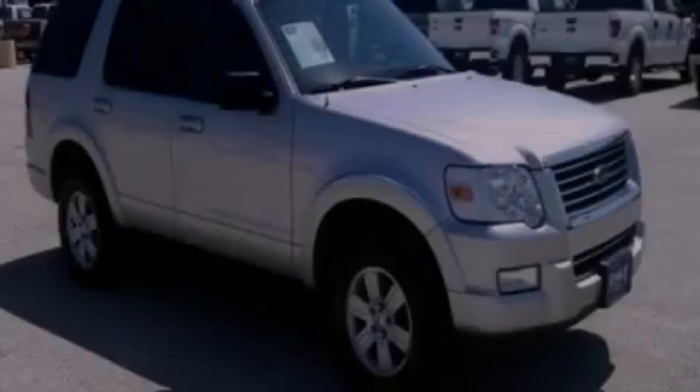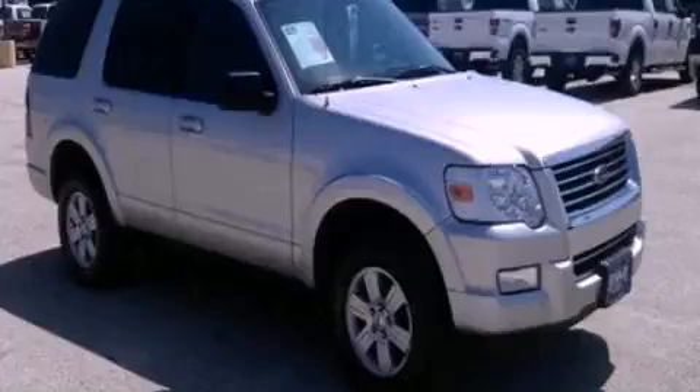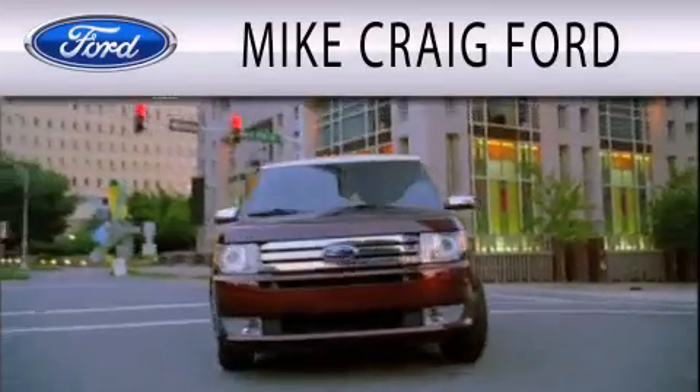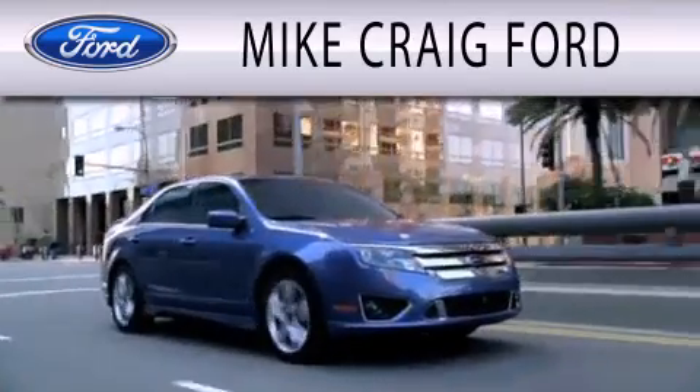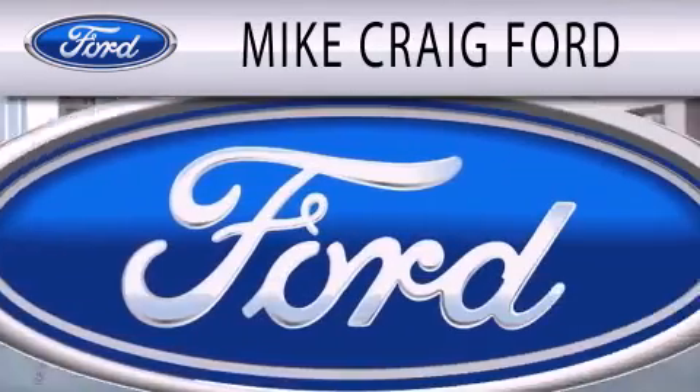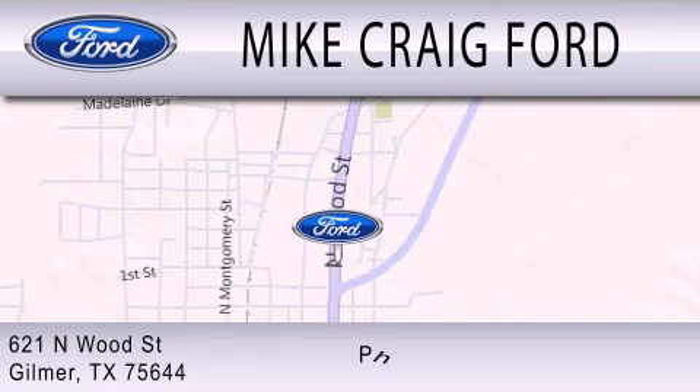We hope you found this video informative — please contact us today. Mike Craig Ford is dedicated to doing everything possible to ensure that the experience you have selecting your next vehicle is as pleasant as possible. We are located at 621 North Wood Street in Gilmer.